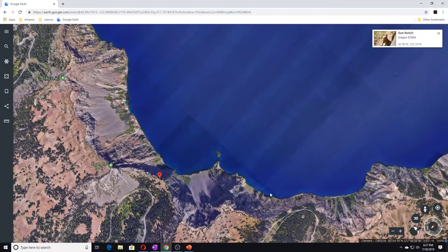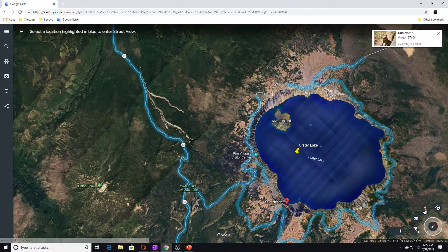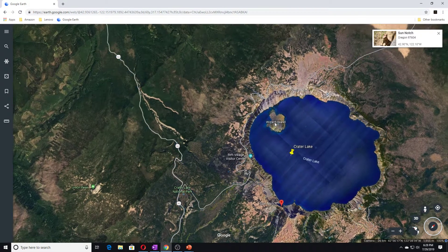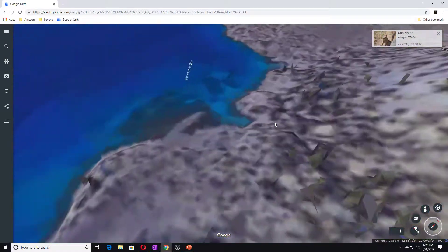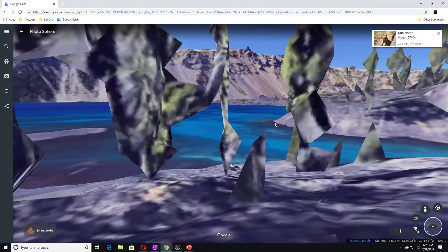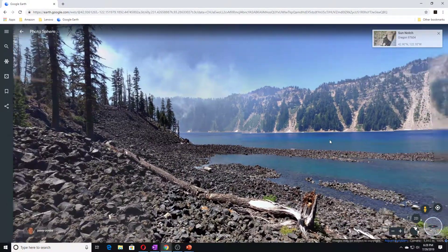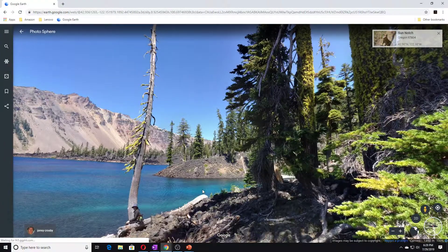Let's see if we can go on the lake area. Let's go to Wizard Island — that would be fun. This is Wizard Island and we're sitting here looking at the lake itself. Isn't this awesome?